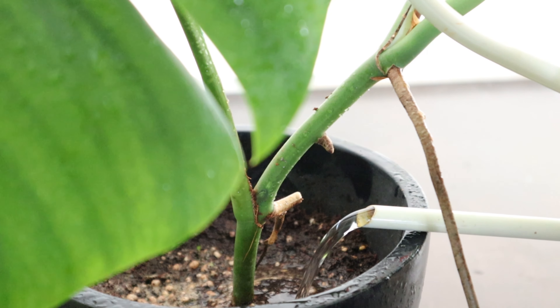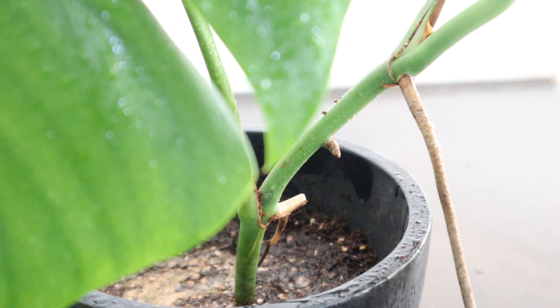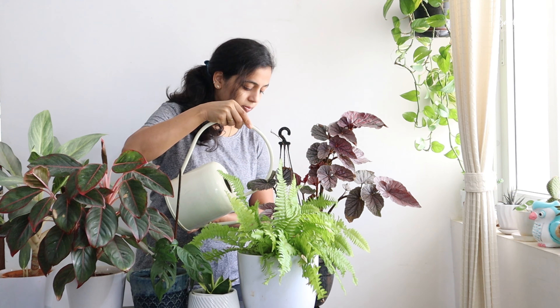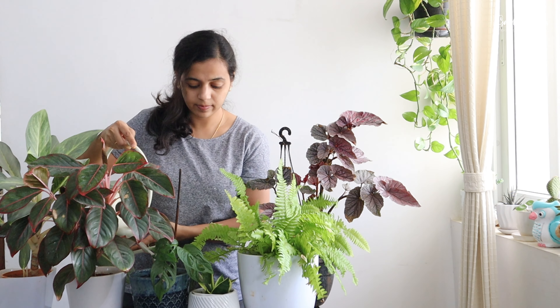Overwatering is another common mistake that new plant parents generally do. Even I used to do it — overcaring my plants, overwatering all my plants, including succulents. Indirectly I was killing them by overwatering and creating an unhealthy situation around them. I learned that allowing the soil to dry out completely before watering again is very important, because an underwatered plant is easier to save than an overwatered plant.